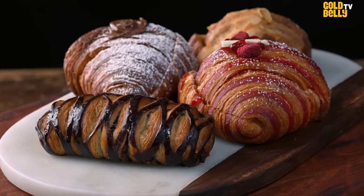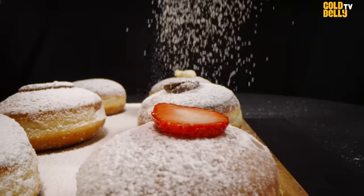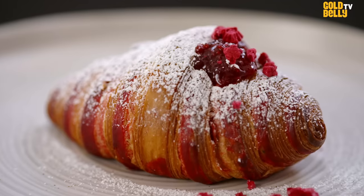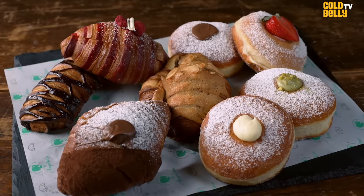And that's how easy it is to make our croissant and bombolone. We usually sell them out in 30 to 40 minutes, and you can get them straight to your house without waiting in line. And enjoy.